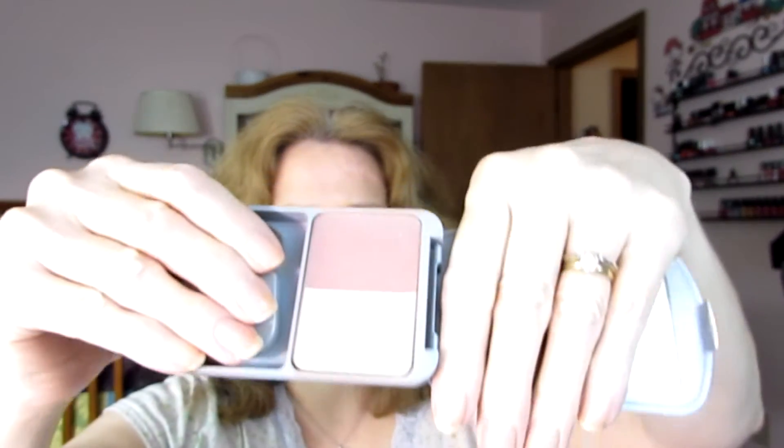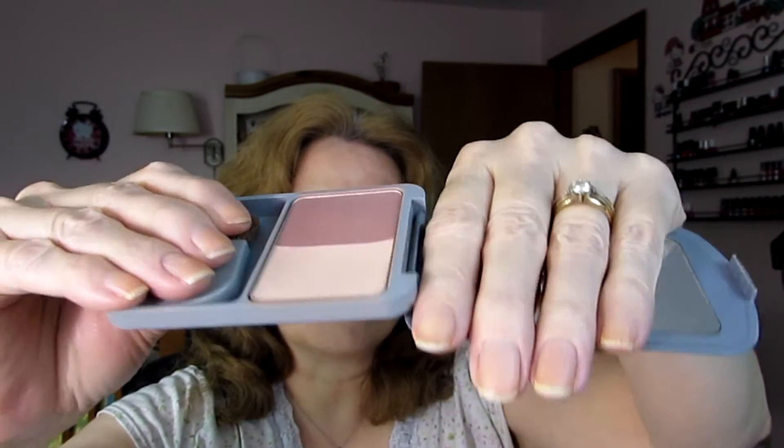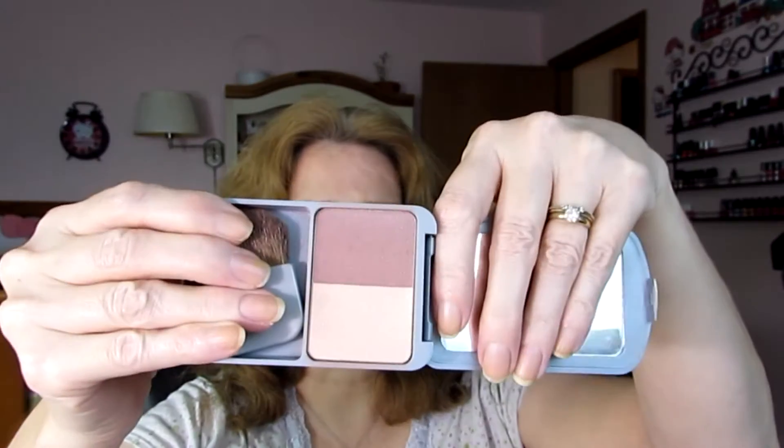The next thing was my L'Oreal blush and highlighter set. You can see there's a little bit of a dip, but that's about it. I don't know if I'm going to be able to finish this by Halloween. I like it enough and I'm not going to buy it again, and for that reason I think I'll move it into the 16 by 2016 box when this challenge is over on October 31st.